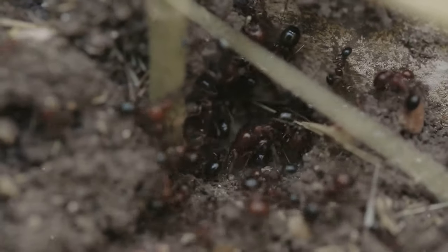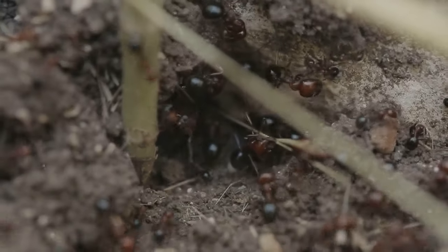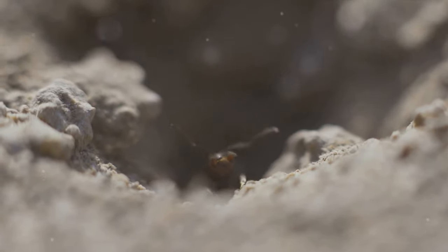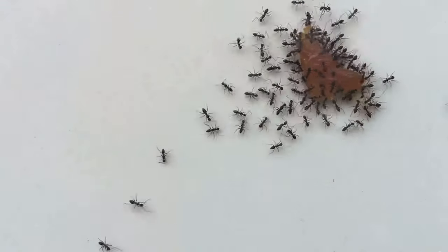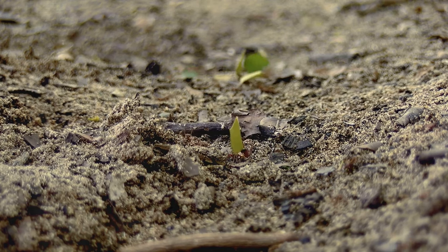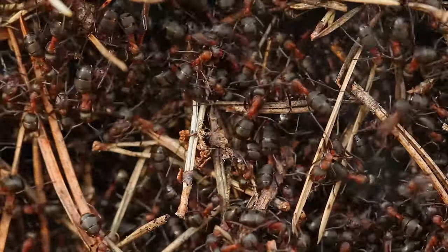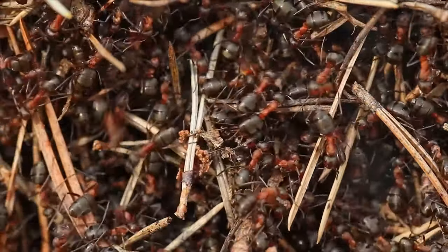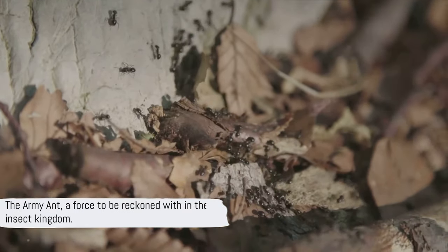Now, let's delve into some fascinating facts about their colonies. Did you know that the queen army ant is one of the most prolific breeders in the insect world? She can lay up to 300,000 eggs in a single day. And the most intriguing fact of all: when the queen dies, the entire colony follows — they simply stop eating and fade away. A poignant reminder of the transient nature of life, even in the heart of the jungle. The army ant — a force to be reckoned with in the insect kingdom.